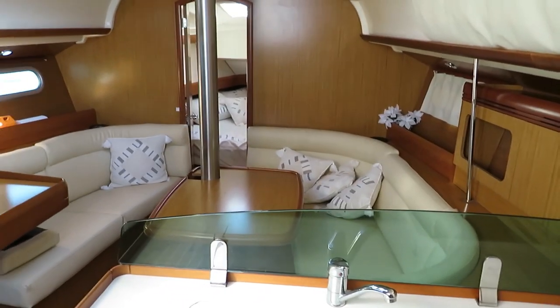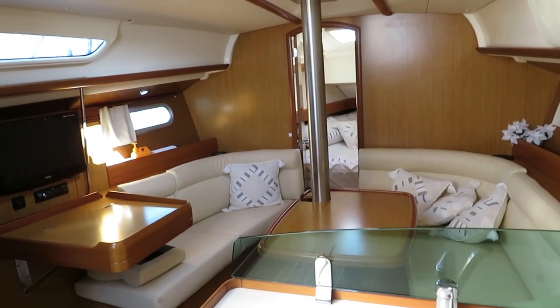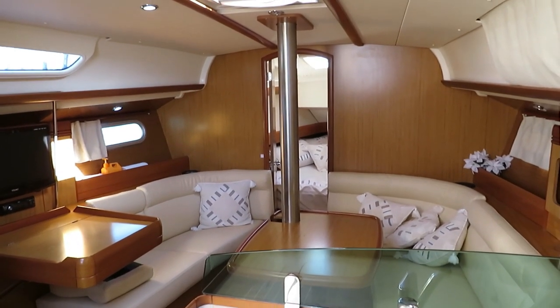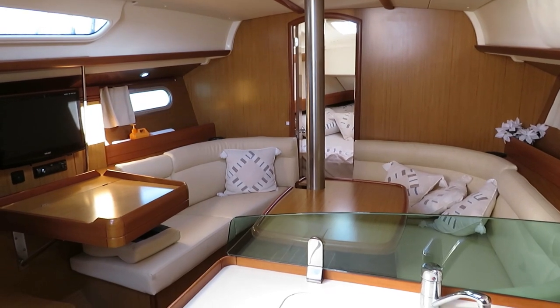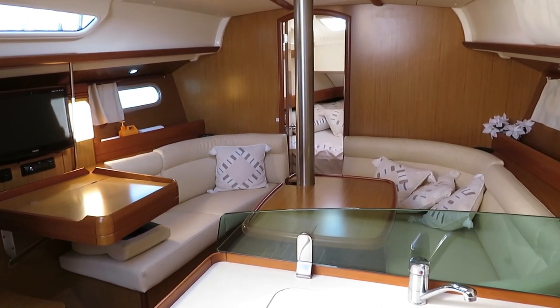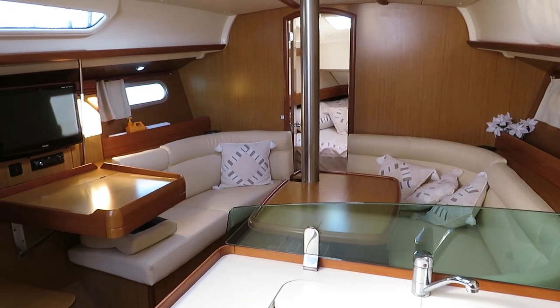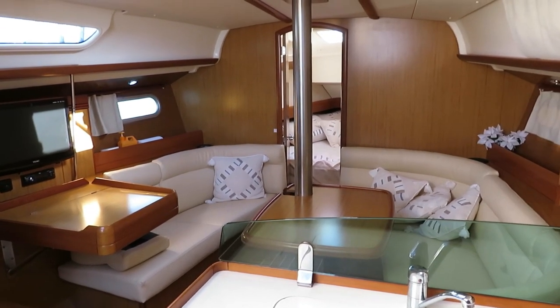So a good example, nicely set up for short-handing. If you'd like any further details or to arrange an appointment, please contact Performance Boating on 02-9979-9755 or you can email us at info@performanceboating.com.au. Thanks for watching.